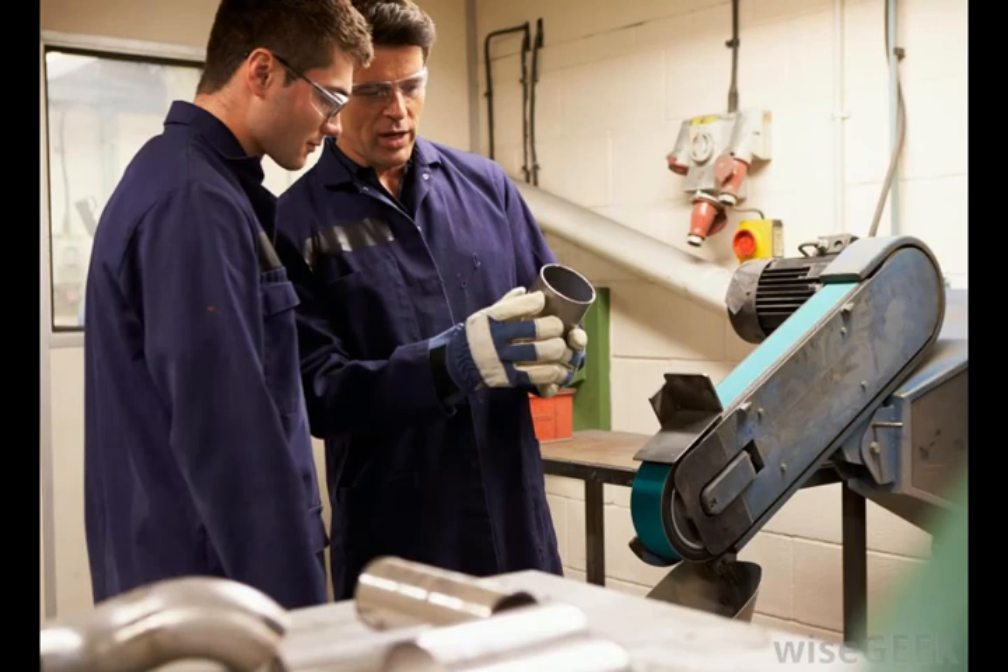Identification and investigation of equipment performance problems and finding appropriate solutions to those problems are a big part of this technical engineer job.